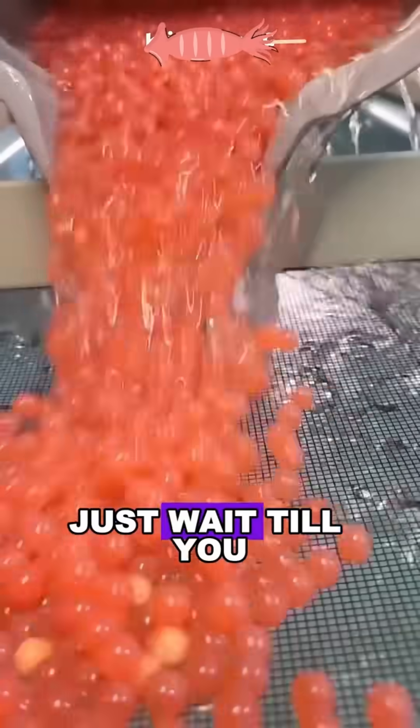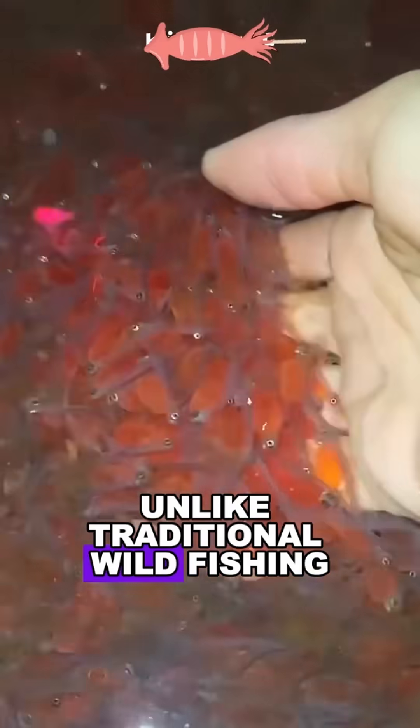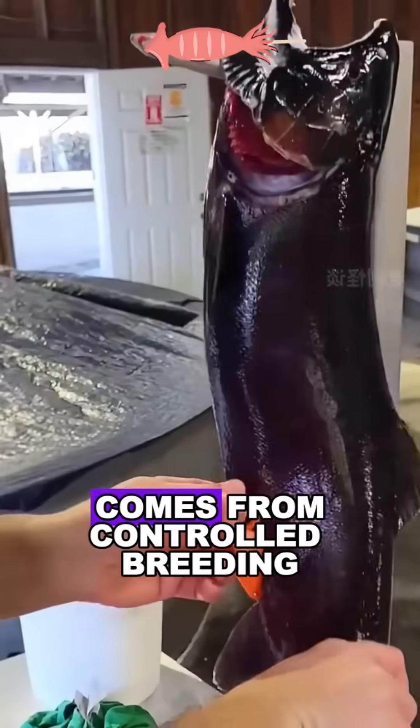Ever wonder why salmon is so expensive? Just wait till you see how it's farmed. Unlike traditional wild fishing, most high-end salmon comes from controlled breeding.